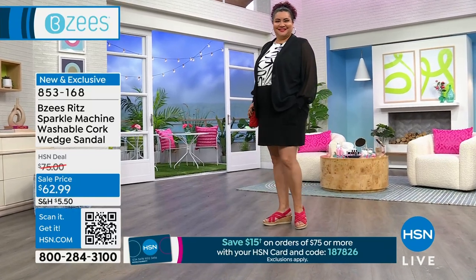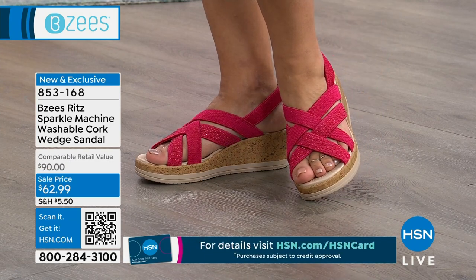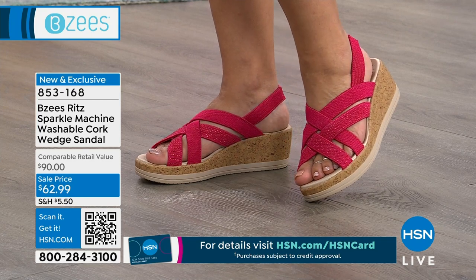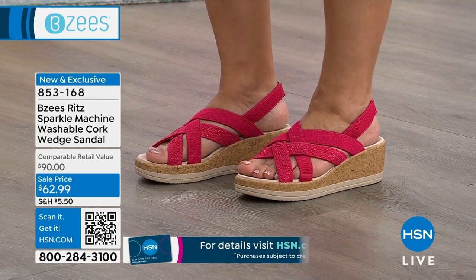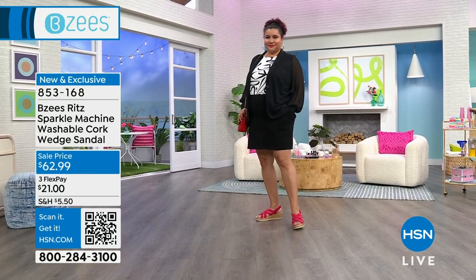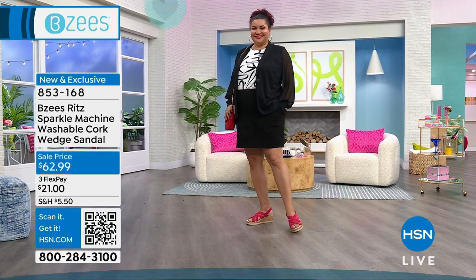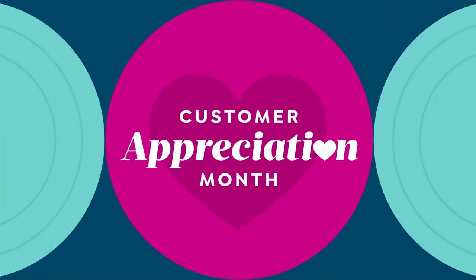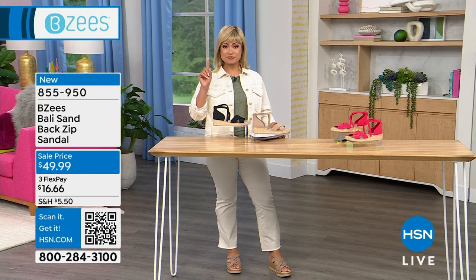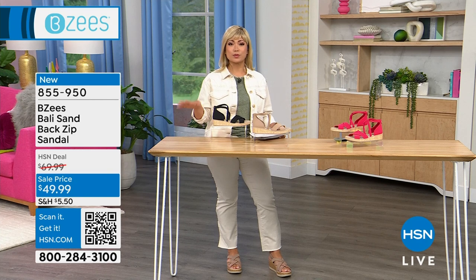I cannot believe the price we're selling this for. It was $90 retail, $75 at the HSN sale price, but now we're giving it to you for $62.99 — this is a deep deal for you today. It's absolutely new and exclusive to us here at HSN. For all you ladies out there who like a little bit of height, a wedge sandal is 100% my style. No matter what style you pick from Beezy's, you're going to be happy.